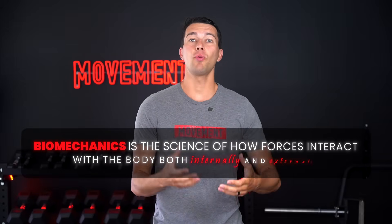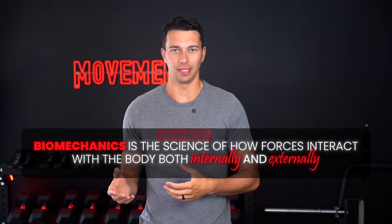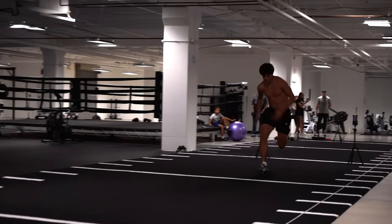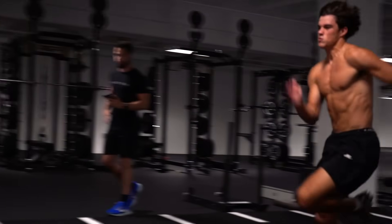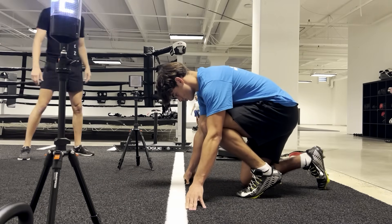But what you might not know as much about is biomechanics. Biomechanics is the science of how forces interact with the body, both internally and externally. It can help us understand pain, like why someone's lower back gets tight from certain positions like overhead press, but it's also important for performance, like why an athlete's 40-yard dash time drops by 0.2 seconds from moving the back foot back, shifting the shoulders forward, and using full shoulder extension on the first step.